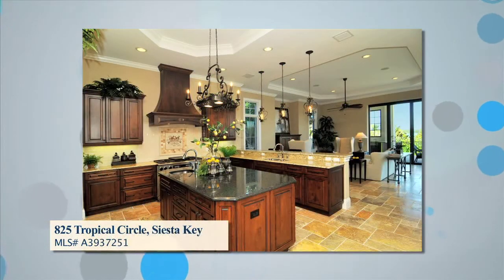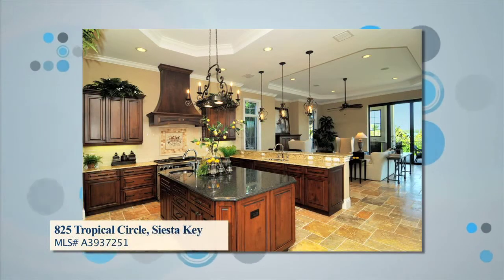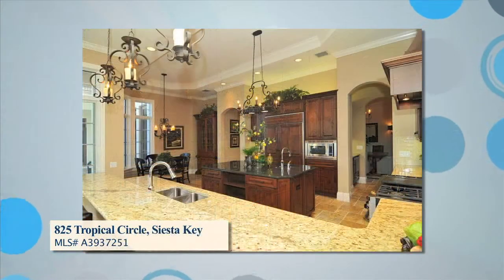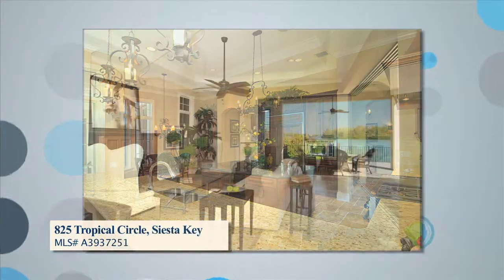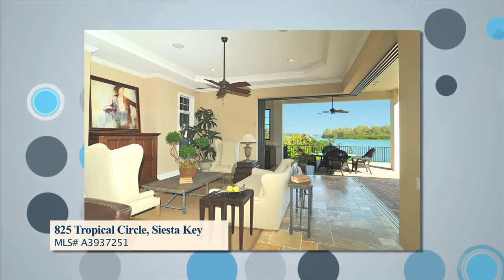You can prepare meals in the gourmet kitchen complete with dark wood cabinetry, granite countertops, a walk-in butler's pantry, and a center island open to a large-scale family room and outdoor living space, all overlooking the pool and the scenic waterway.